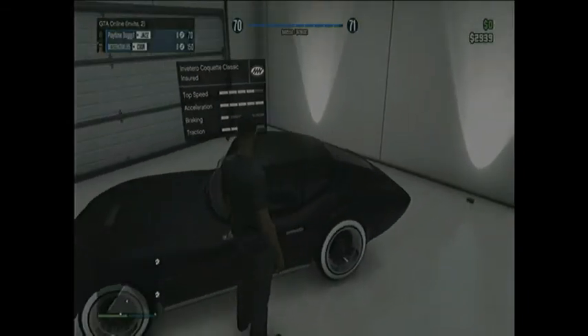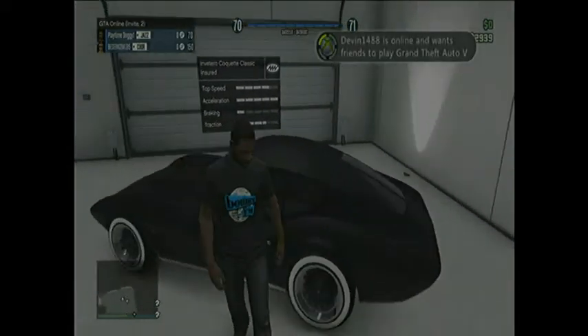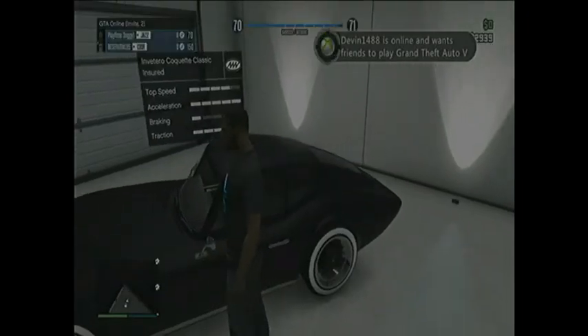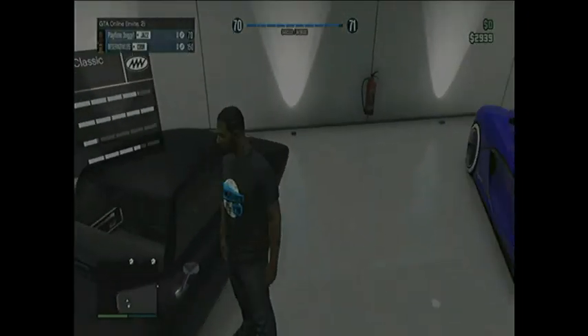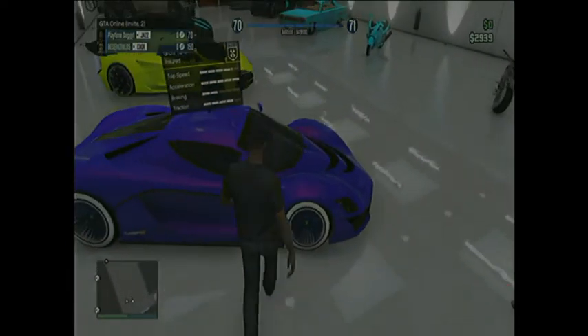The first car we have on the list is the Corvette Classic pretty much. It has a really high speed and it's really good, but the braking's not the best. Acceleration is full — it's like a really awesome car.